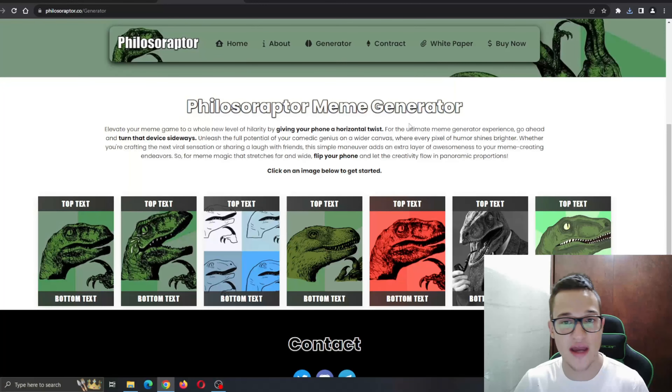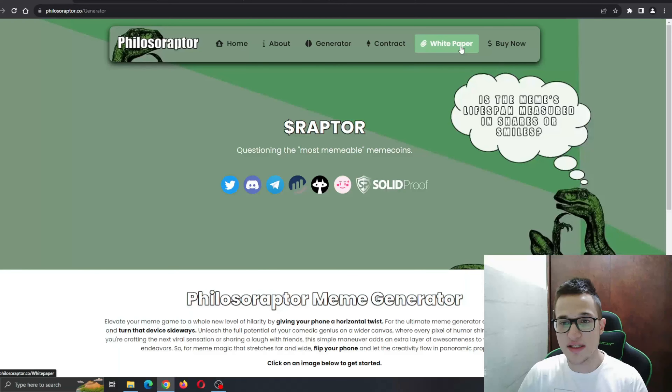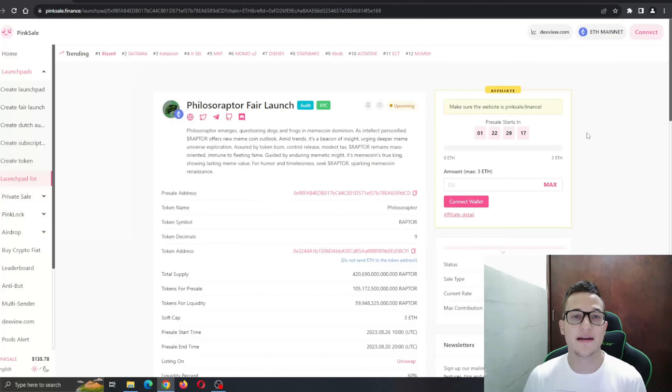It's a very nice generator and they plan to improve it even more once they get more users. Here you can see the white paper and the buy now option if you want to go ahead and buy the token. The Philosoraptor fair launch is on the Pixel Finance website. The pre-sale starts in about one to two days, so you have enough time to read about the project and see if it interests you. Philosoraptor emerges questioning dogs and frogs in the meme coin space — as Intellect Personified, Raptor offers new meme coin outlooks.